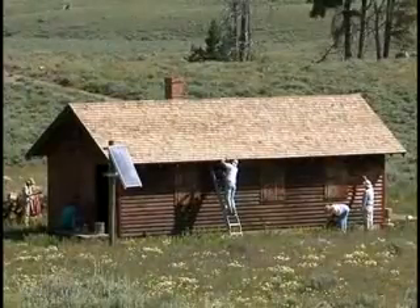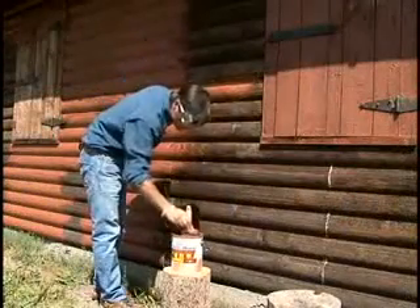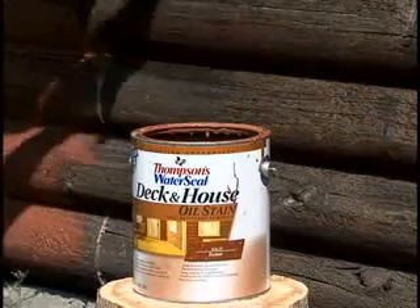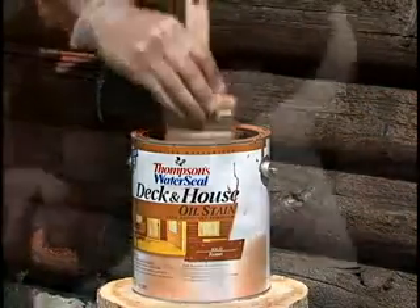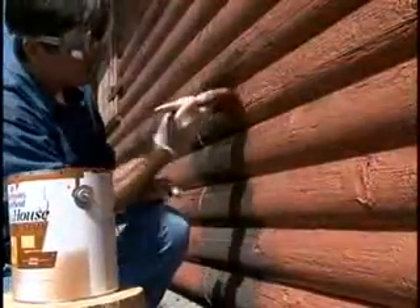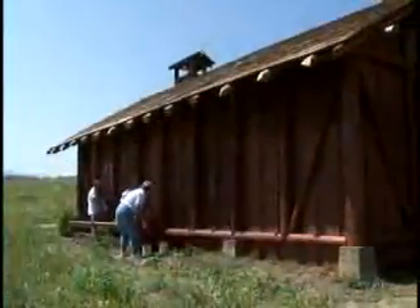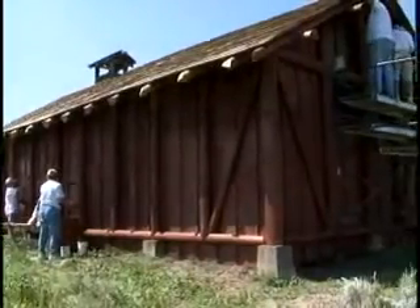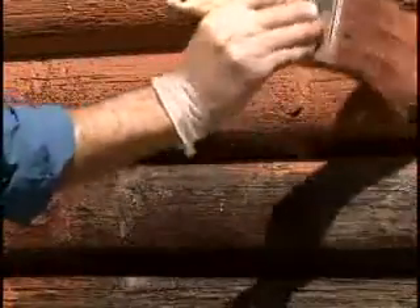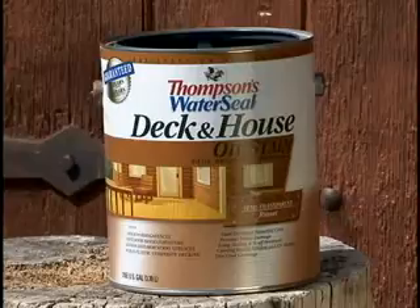This week, a group of volunteers has traveled to the park to help with a variety of projects and I'm joining them. One of the group's projects is staining the cabin and the barn. We're using Thompson's Water Seal Deck and House Solid Oil Stain in Russet. Interestingly, Yellowstone National Park has a historic architect who oversees restorations and maintenance projects on older structures to ensure they're historically correct. After examining the cabin and barn, the architect felt that this color in the Thompson's Water Seal stain line matched the color that was used in the past on these structures.